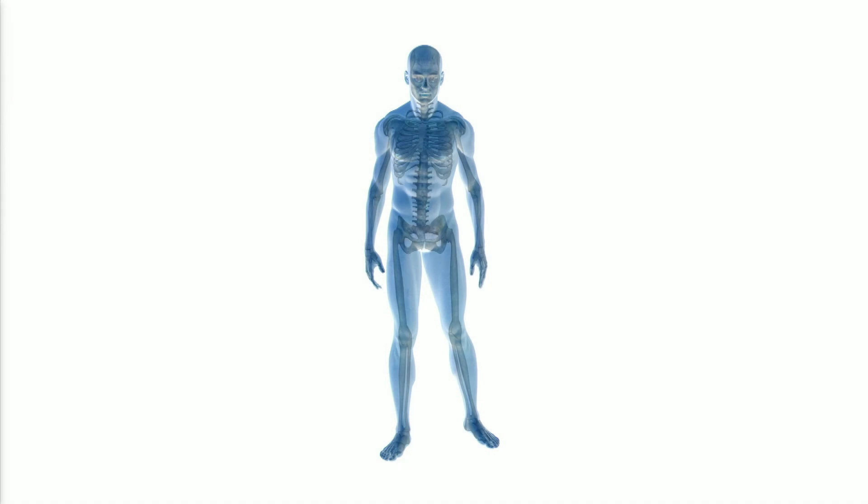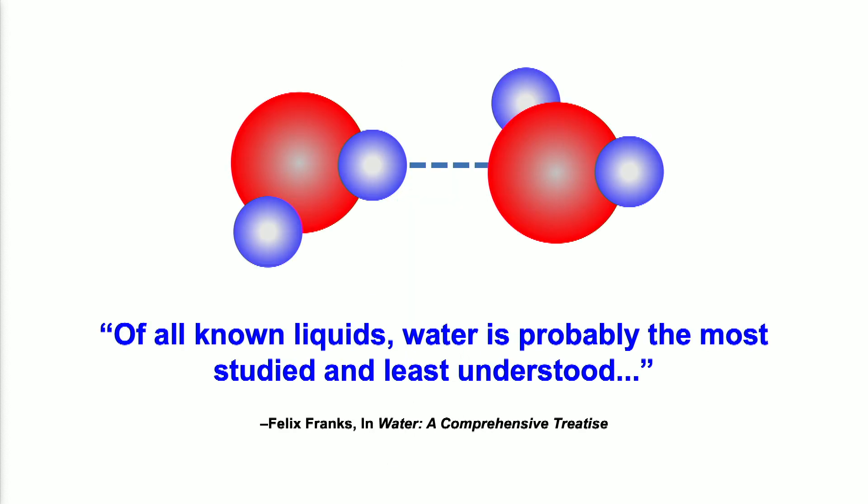More importantly, water is so close to us. As you know, water takes about 70% of our body. However, we do not know why we need that much water for our life.